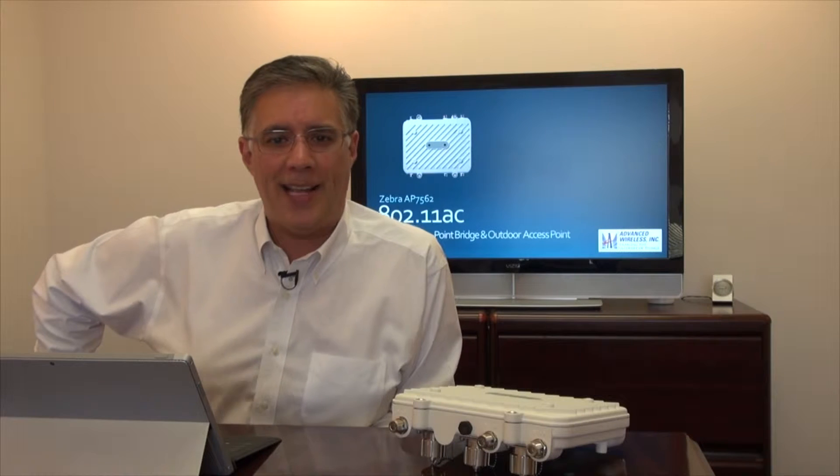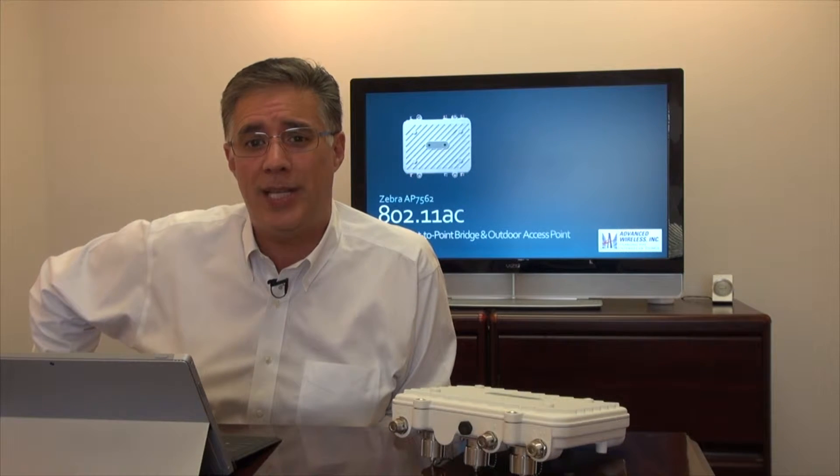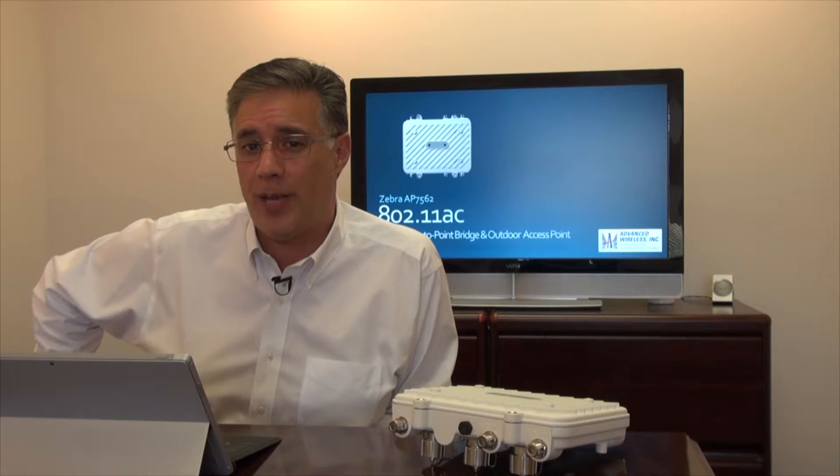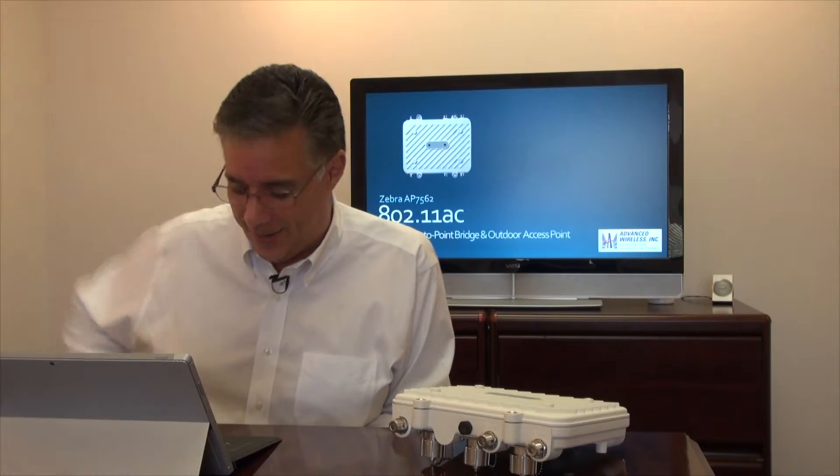Hello, my name is Daryl Moran at Advanced Wireless Incorporated and I want to thank you for joining us today for this week's Quick Peek where we'll be showcasing Zebra's all-new AP7562, 802.11ac outdoor access point, mesh access point, point-to-point bridge, and more.